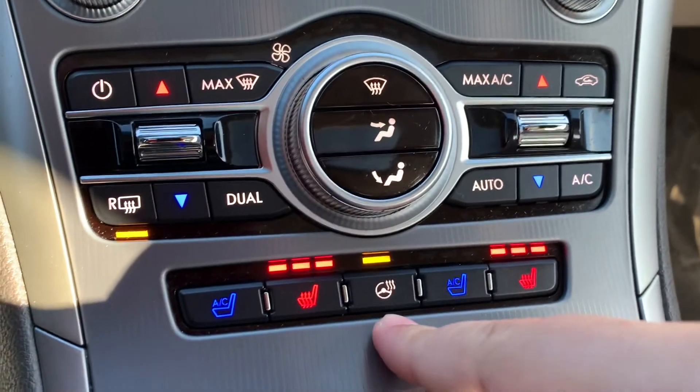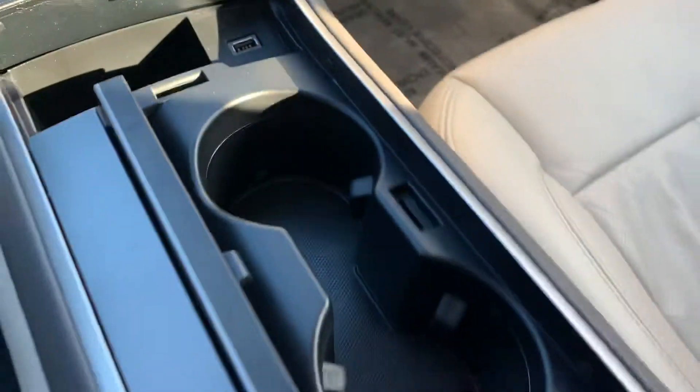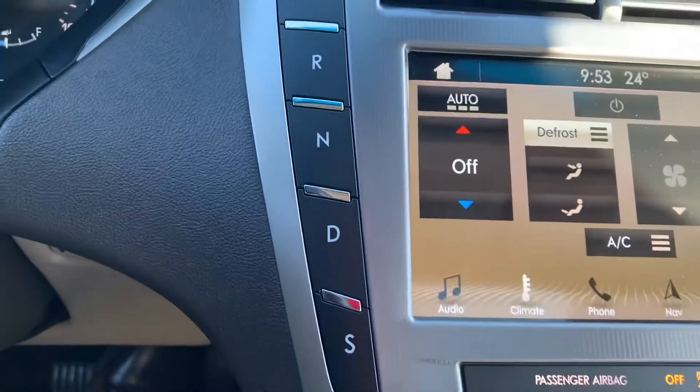It has vented seats, heated seats, and a heated steering wheel, which is nice. USB port right here, cup holders, and then how you start the car and all the gears.